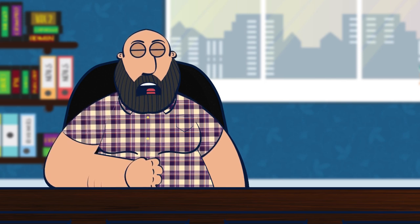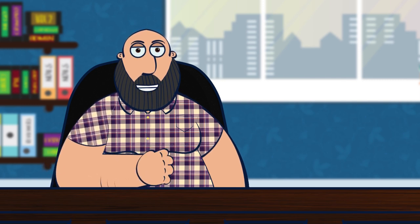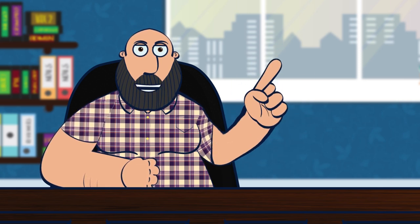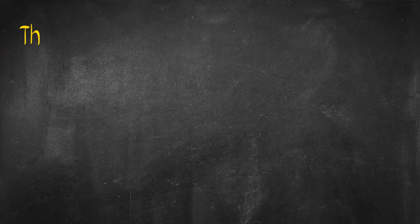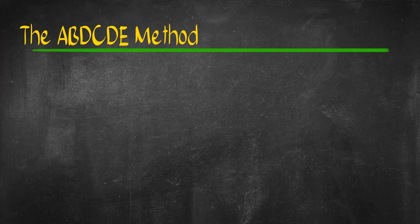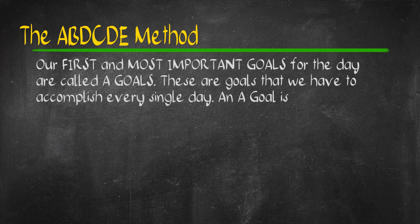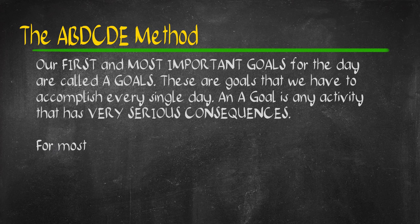Brian Tracy defines A-goals as our most important goals. These are the goals the accomplishment of which amounts to about 80% of our results — things that we must accomplish. Kung hindi natin na-accomplish, finish na, kapatid. A-goals are tasks that have to be accomplished. If we fail, there will be serious consequences.